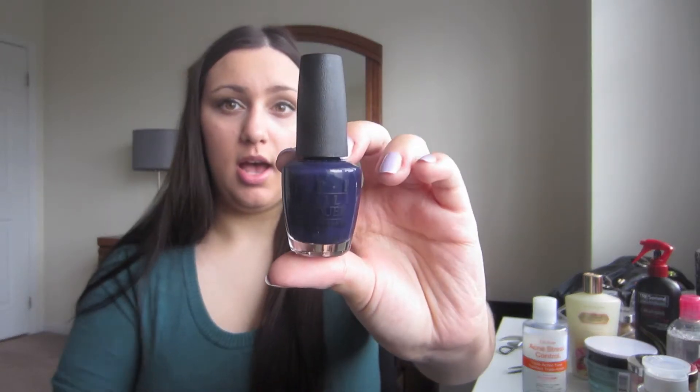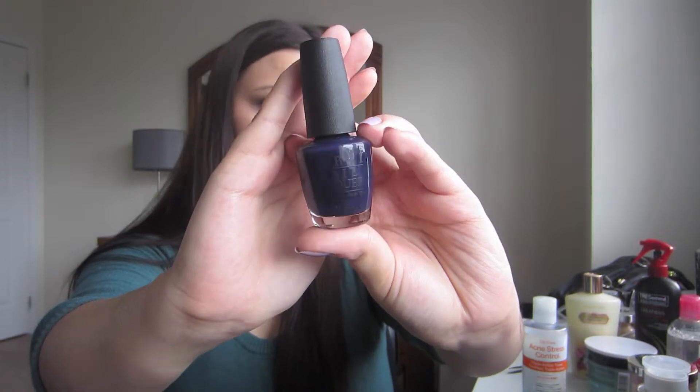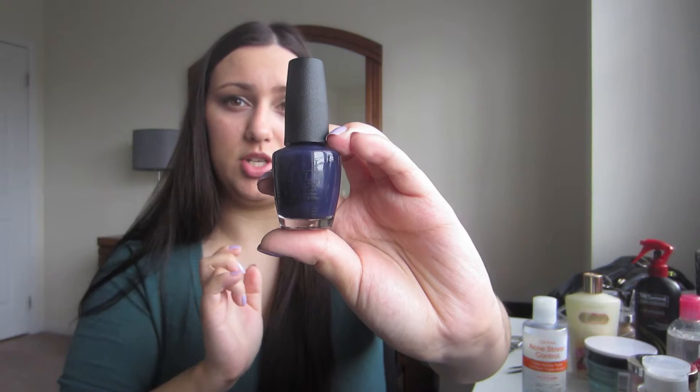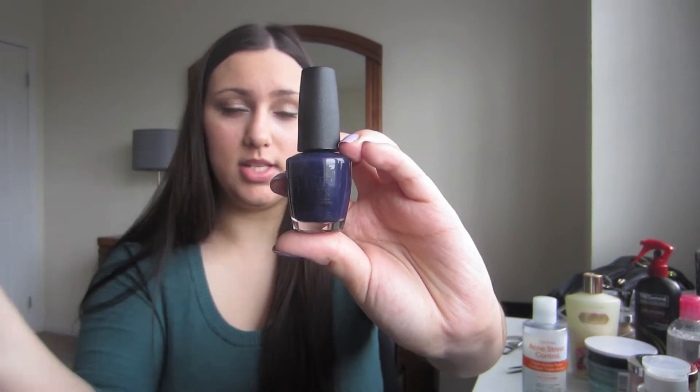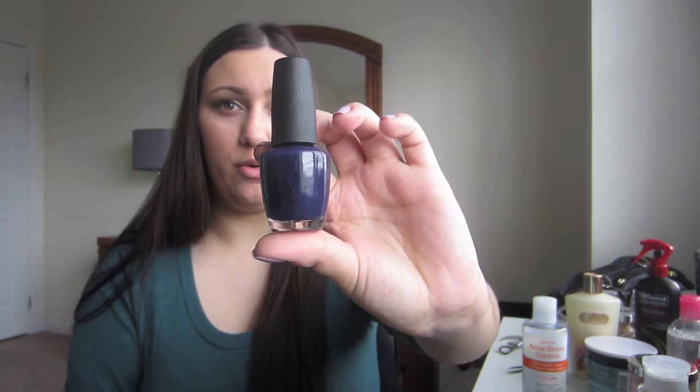For indigo, I'm excited to show this, though it's not really a spring color. This is my all-time favorite nail polish: OPI Roadhouse Blues. It kind of looks like a dark blue, but it's honestly blue and purple — just a perfect fall and winter color. I wore this every day in the winter and I just love this color so much.